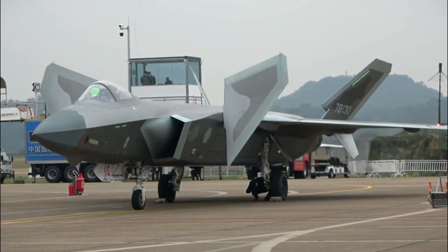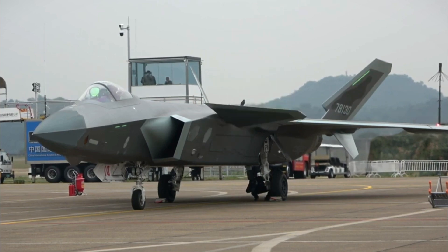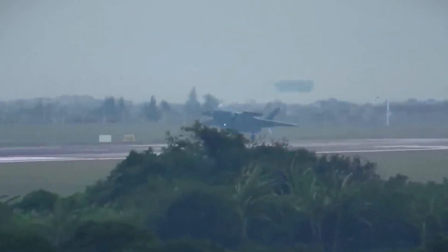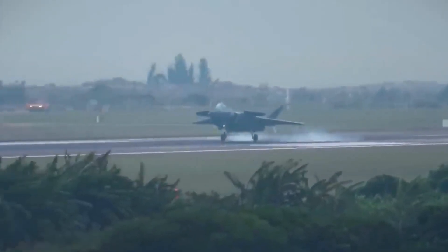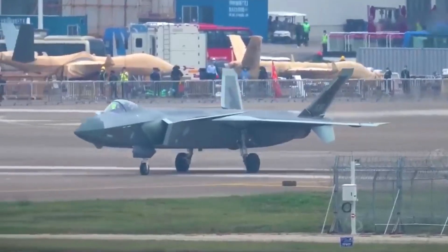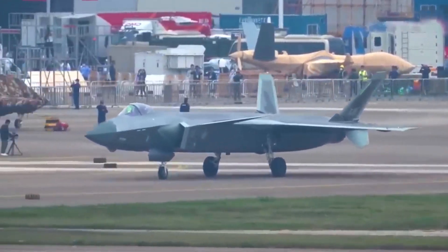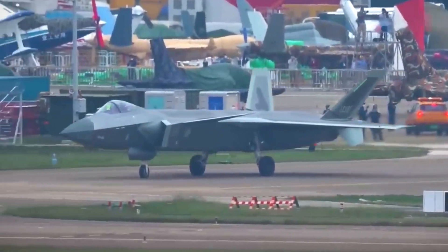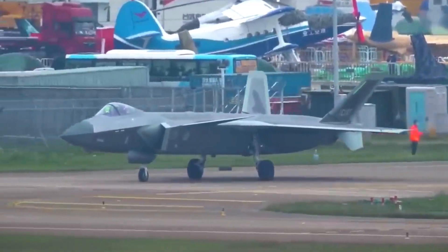However, despite these similarities, many specifics about the J-20 remain unknown. The actual effectiveness of the J-20 compared to the F-22 or F-35 likely hinges on internal technologies like sensors, avionics, and weapons systems, rather than just external design. Even if China has produced 50 to 100 J-20s, this number pales in comparison to the US's fleet of fifth-generation fighters.